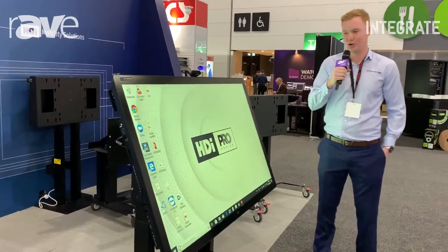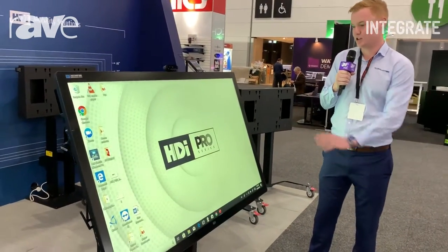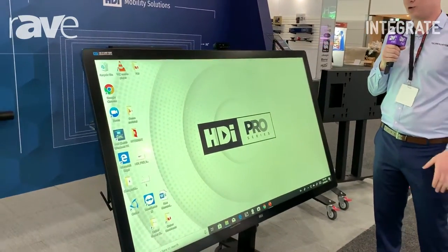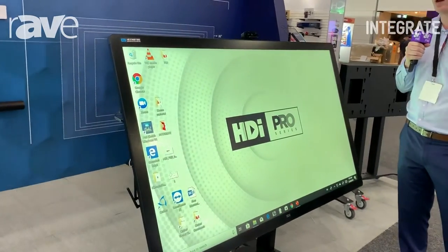Hey guys, Ryan here from Technology Core. Beside me is our brand new HDI Pro Series screen. This screen is optically bonded, meaning there is zero air gap on the screen at all, giving you an extremely natural writing feel when you are collaborating with the screen.